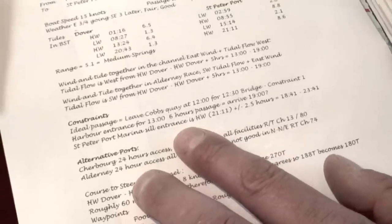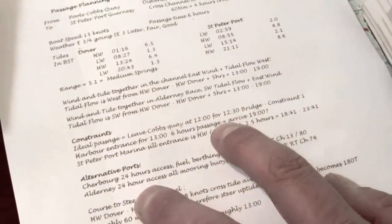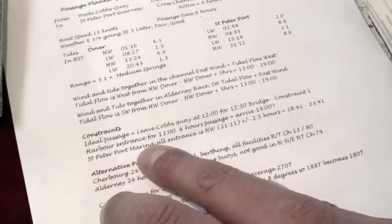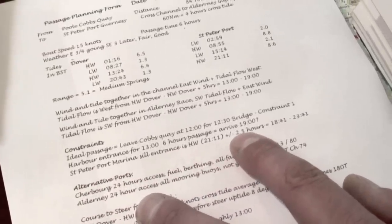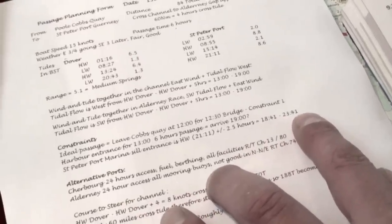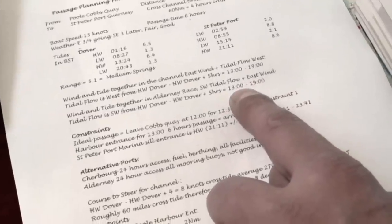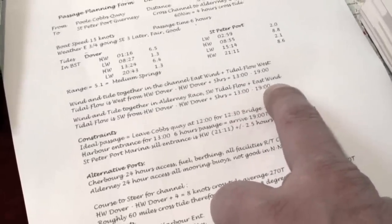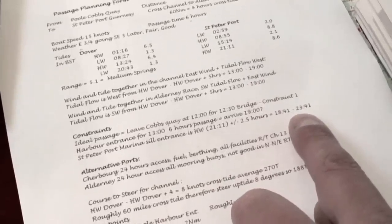So the constraints on my passage are: the bridge to leave — we can get the half past twelve bridge out — we then need a reasonable passage across the channel having put wind and tide together, and then we need to clear the sill to get into the marina at St Peter Port. We can do that two and a half hours either side of high water, so in the evening from about half past six to about half past eleven. We reckon on six hours for the passage, so if we're leaving at about one at the entrance of Poole having cleared the bridge, we should arrive about seven. That works perfectly — we can drive straight into the marina, tie up, and go find a nice meal.